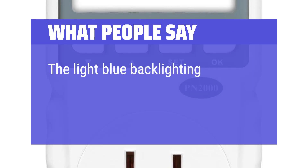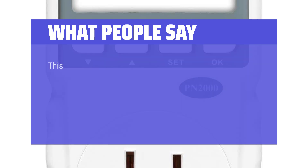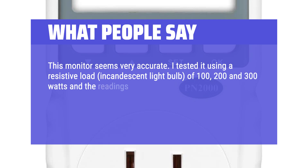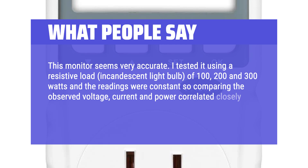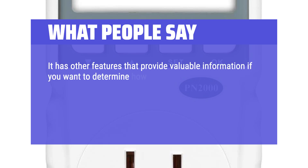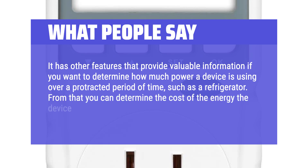What people say: The light blue backlighting provides excellent contrast with the readings. This monitor seems very accurate. I tested it using a resistive load — incandescent light bulbs of 100, 200, and 300 watts — and the readings were consistent, with the observed voltage, current, and power correlating closely with the calculated power (voltage × current). It has other features that provide valuable information if you want to determine how much power a device is using over a protracted period of time, such as a refrigerator, from which you can determine the cost of the energy the device is using.